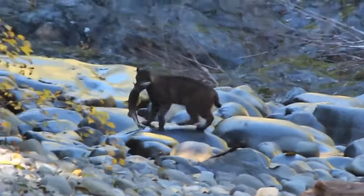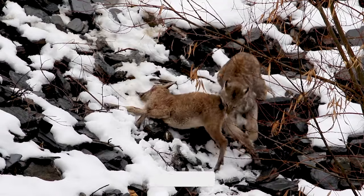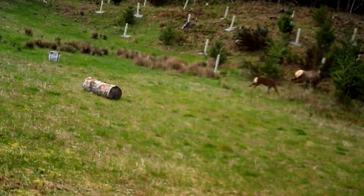Everyone loves to watch the big cats hunt in the bush, but there are smaller wild cats that actually have a higher success rate than lions and leopards when they hunt. If you want to see them in action, you're at the right place, so let's get started.